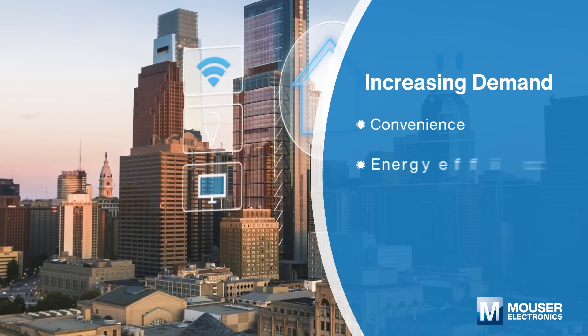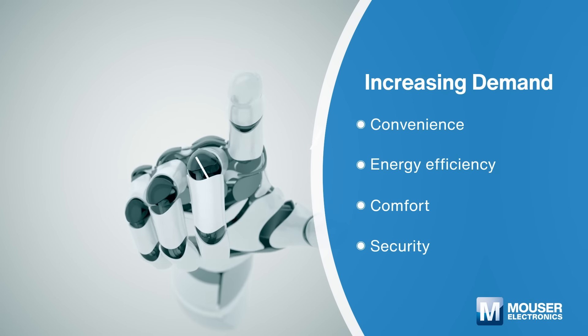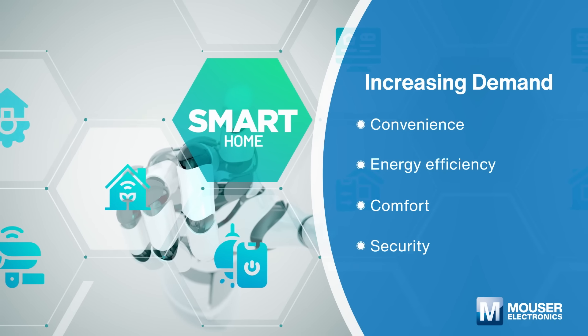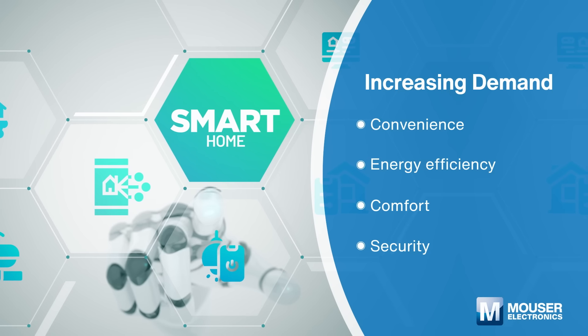Do you want to turn on the heater to make the room warmer in cold winter before arriving home? Smart homes are equipped with advanced electronics and intelligent technologies that enable us to manage our homes more effectively and efficiently from anywhere in the world.